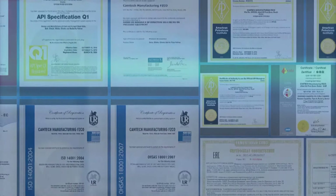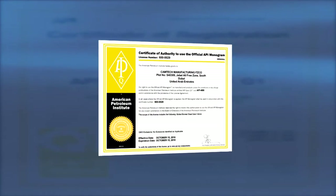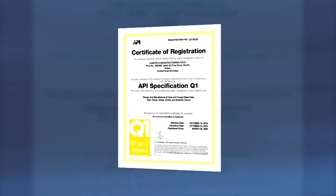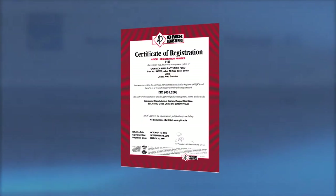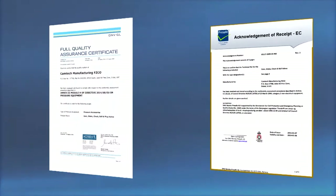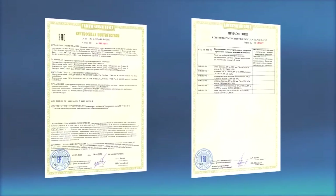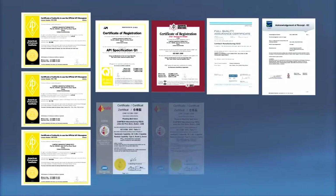Accredited by API with API 6D, API 6A, and API 600 monogram licensed certifications, API Q1 and ISO 9001 quality management system certifications, along with DNV GL for CE marking, as well as ATEX, EXEDA for SIL and GOST R, GOST K certifications for Russian markets, Camtec is constantly improving its products and services.